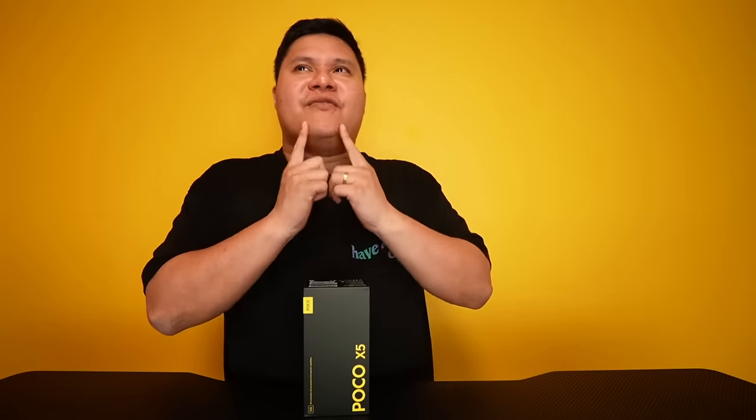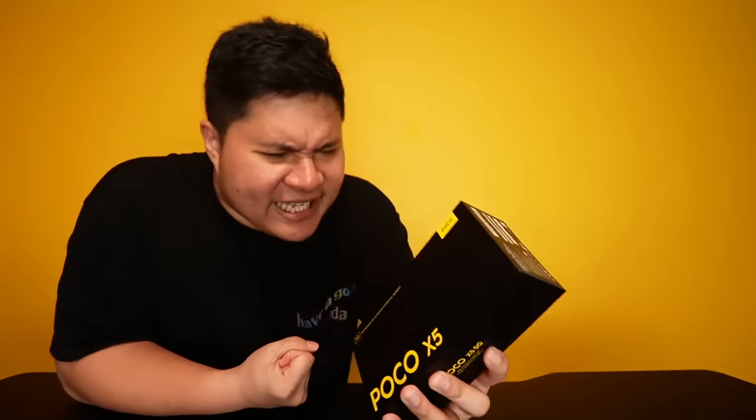We haven't released POCO X4 last year — X4 Pro lang. But I feel like this is easier. Finally, a lot of fans have been waiting for this to come in our country, ever since the POCO X3 arrived a few years ago. Sobrang betonol — ang daming nabaliw sa POCO X3. X4, sakto lang. But the X3, wow.